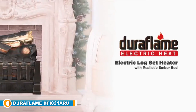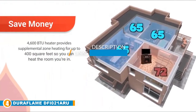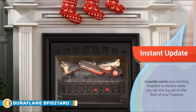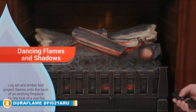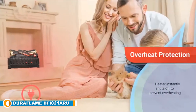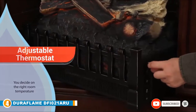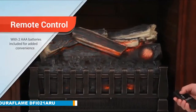Next at number four, we have the Duraflame DFI-021ARU Electric Log Set Heater with Realistic Ember Bed. If your home has a built-in fireplace you're not using because you don't want ash and soot all over your home, this Duraflame heater lets you enjoy the ambience of a real fire without the hassles. The log and ember bed look realistic and can heat a 400 square foot room. With remote control operation and an adjustable thermostat, you can enjoy open fireplace warmth and look without needing piles of wood. If you're looking for options to keep warm outside, check out our selection of the best outdoor heaters.